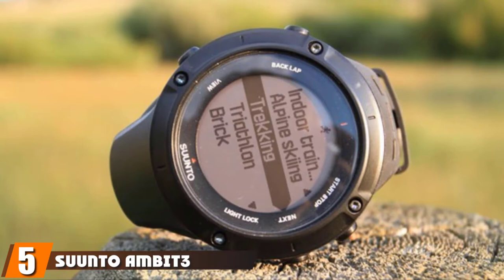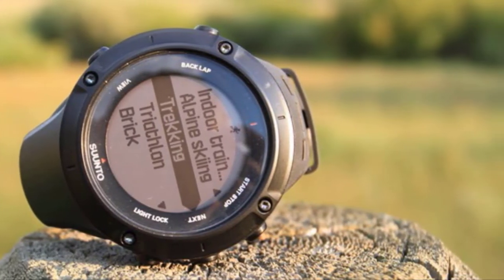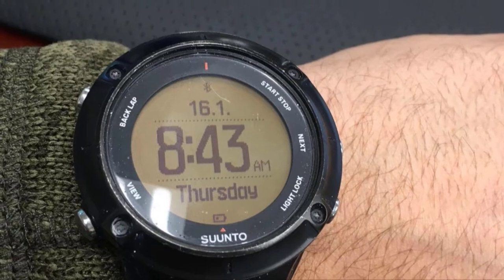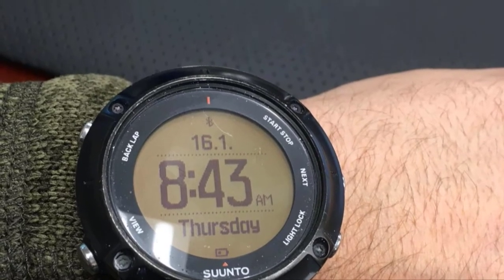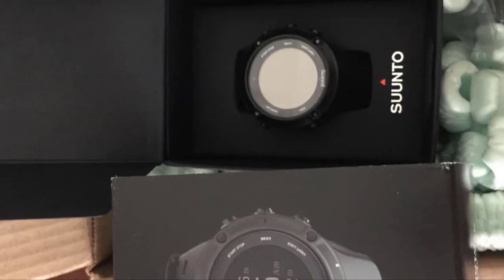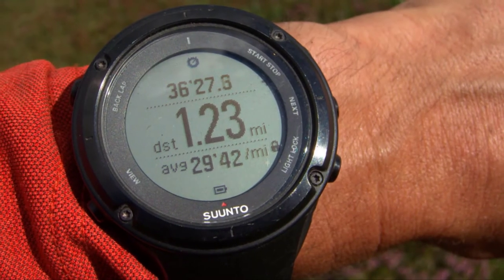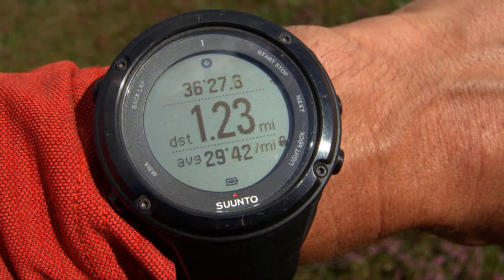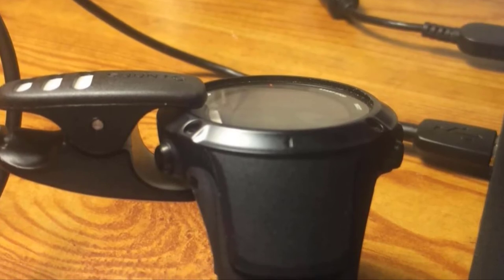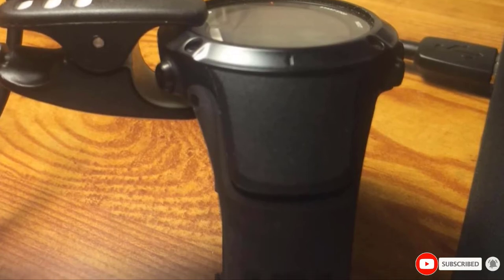The number five position is held by the Suunto Ambit 3 Peak HR Running GPS Unit. If you are planning to reach the summit, this is the ultimate sports and adventure watch you need. It becomes like your trainer, guiding you for every activity and step you make, providing you with everything you need to stay safe on your quest. You can also connect the watch to your smartphone to share your adventure with friends in real time.